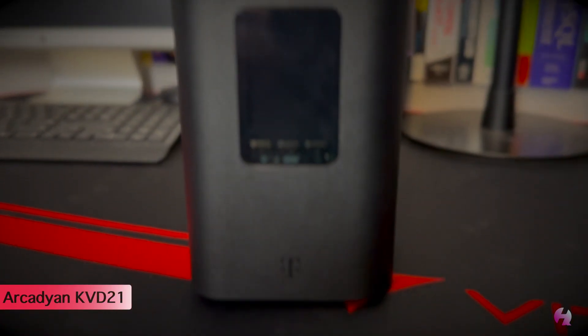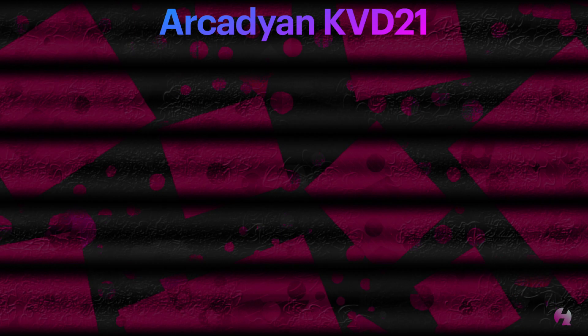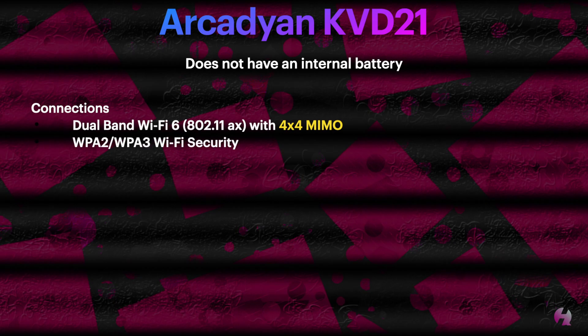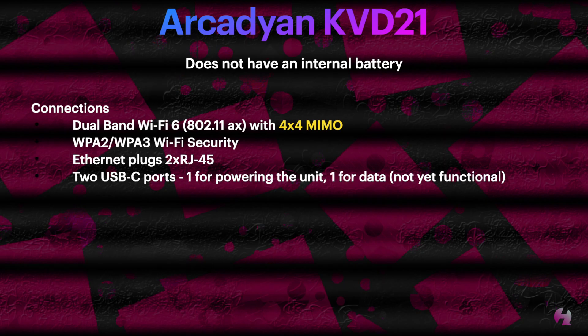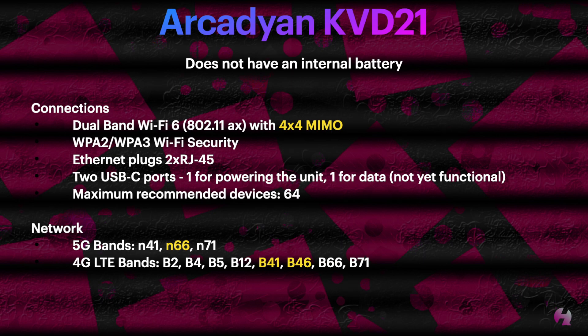The next gateway that T-Mobile released was the Arcadian KVD21. This gateway does not feature an internal battery, and it does not have an LCD screen on the top — it's actually on the front, and it has three buttons. It is also a dual-band Wi-Fi 6 gateway, 802.11ax, but the difference here is that it's 4x4 multiple input, multiple output. It also features WPA2 and WPA3 for Wi-Fi security, two Ethernet plugs, and two USB Type-C ports — one for powering the unit and one for data, though the data port is not yet functional. T-Mobile also recommends 64 devices as the maximum.